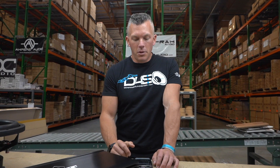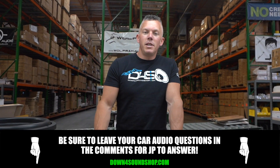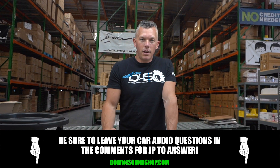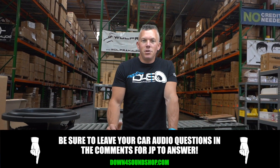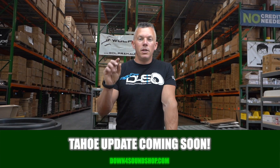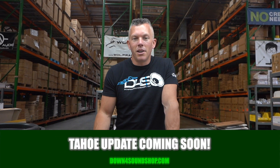Anyway, this has been rapid-fire question session number 9. I look forward to doing number 10 with you guys. If you have any questions regarding car audio, drop them in the comment section below and you could be the next person I answer. Appreciate you joining me — don't forget to click the subscribe button and enable notifications so you know every time I drop a video. See you in the next one!